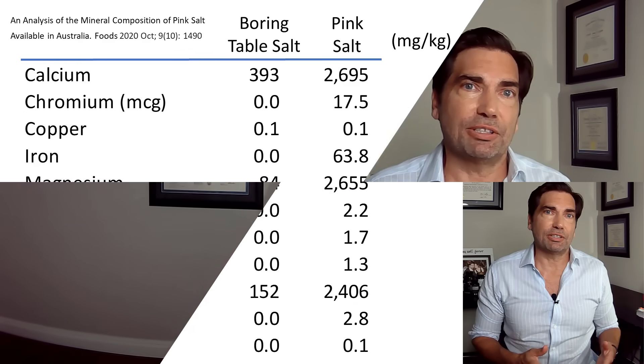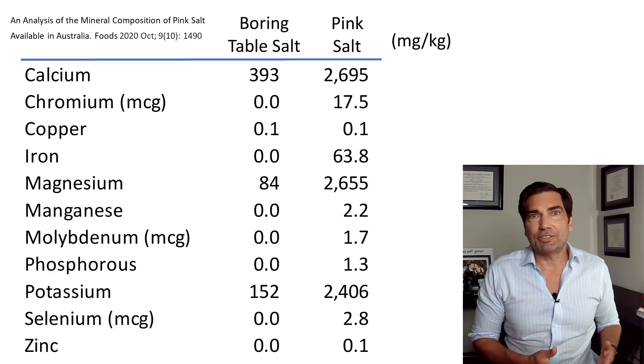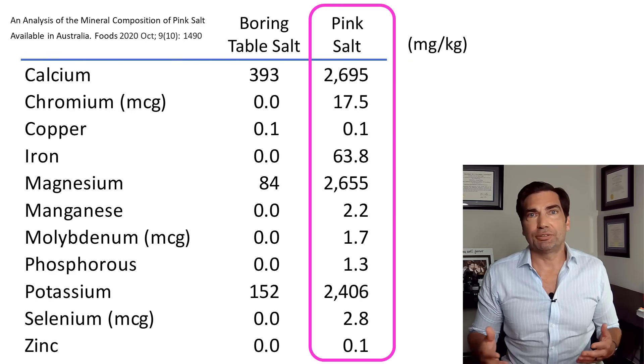In addition to being a tasty gourmet way to season food and something a little cooler than just iodized table salt, a lot of us are interested in the health benefits of getting all the minerals from these salts. So let's take a look at how pink Himalayan salt stacks up against table salt in terms of nutritive minerals. On a milligram per kilogram basis, pink Himalayan salt has a ton of minerals relative to your average table salt — it's clearly the big winner.